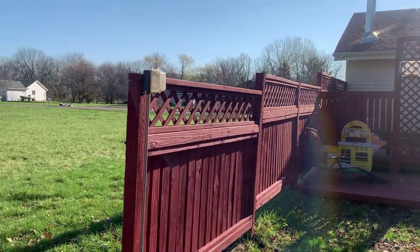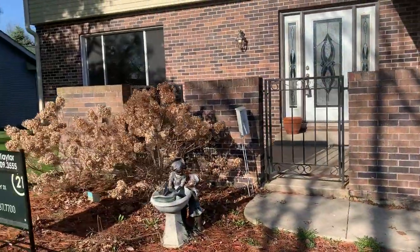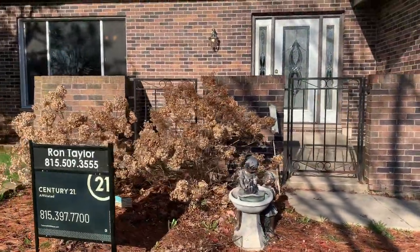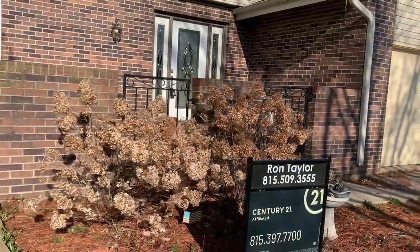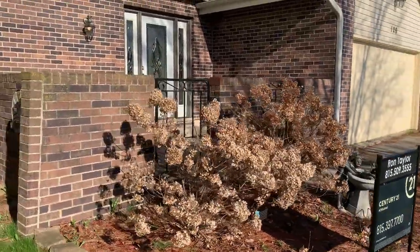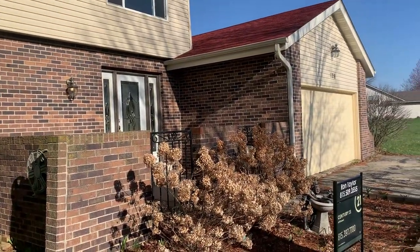Other amenities include a nine-hole golf course, a beach, a pool, a recreation center, and lots more. As you can see, there's a 10 foot by 16 foot private patio as you walk into the entry, which features a leaded glass door and sidewalks.